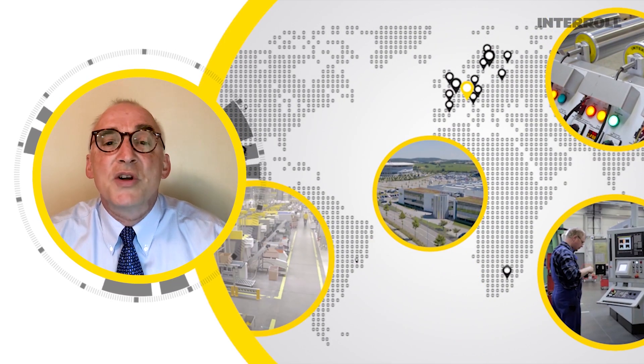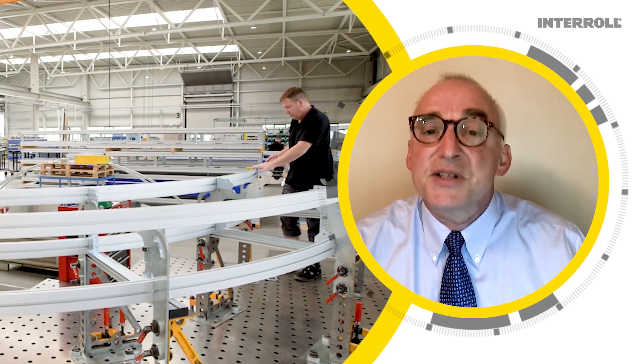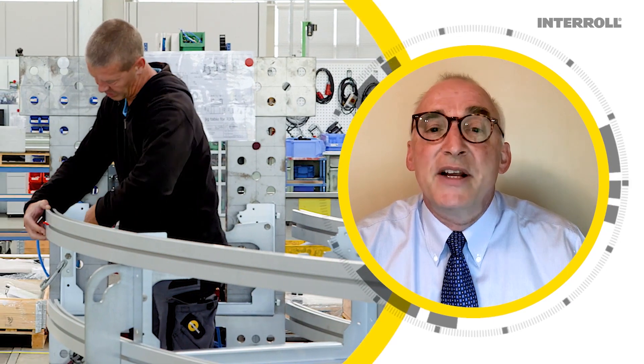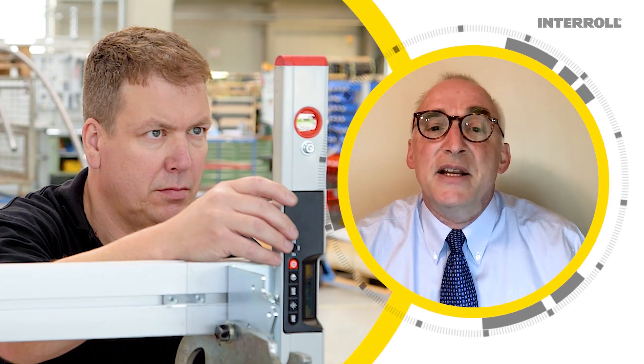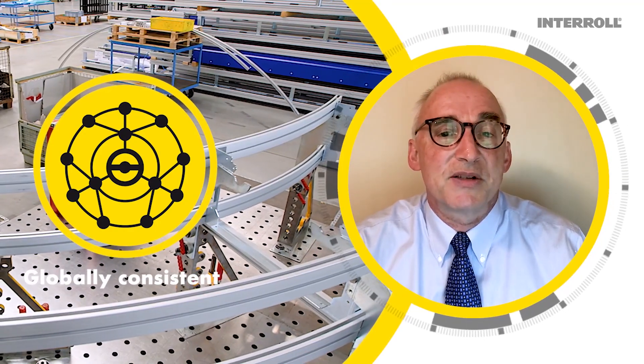Interroll is a global cross-belt sorter manufacturer. We manufacture the same sorters in China, in Germany, and in the USA for the European, the American, and the Asian markets. I hope that this video has been beneficial.